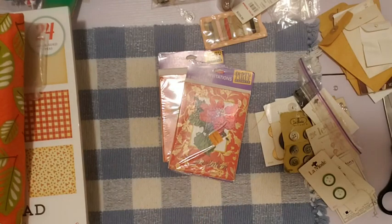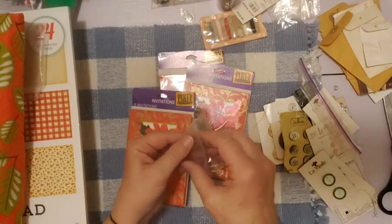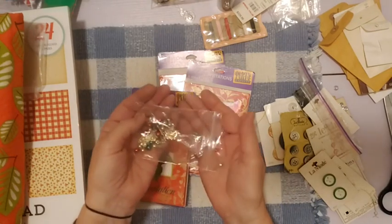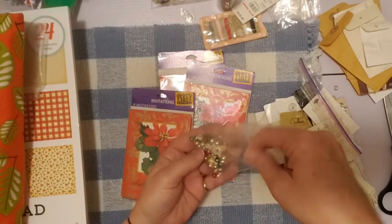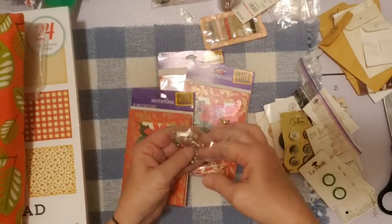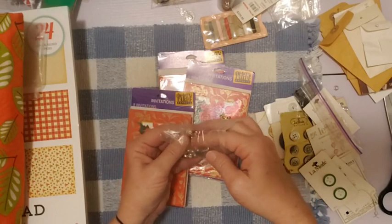These poinsettia invitations I thought were really pretty — two packs of those. I found a bunch of really interesting stuff this time. Sometimes I walk out of there with nothing, and this time I found a bunch. This little bag of charms has Christmasy colored beads, and the thing I really wanted was the little charms. There's a little stocking charm.